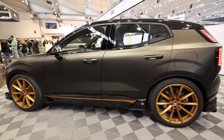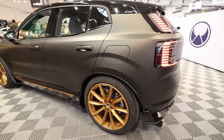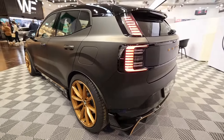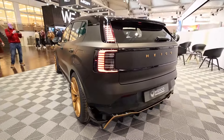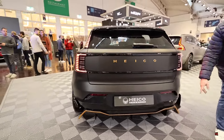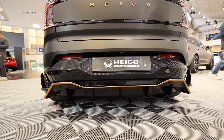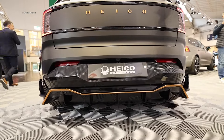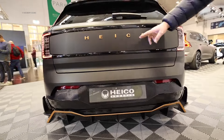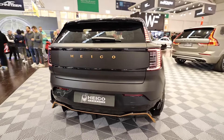It looks really, really good on the Volvo. Heiko Sportive, the tuner here, has done an extremely good job — especially when we look at it from the back. They didn't just make it really low, but they've also styled it with a cool rear diffuser, making it look beautiful. Here on the side with the flaps, instead of Volvo it says Helco. Hats off, congratulations — that's just superbly cool.